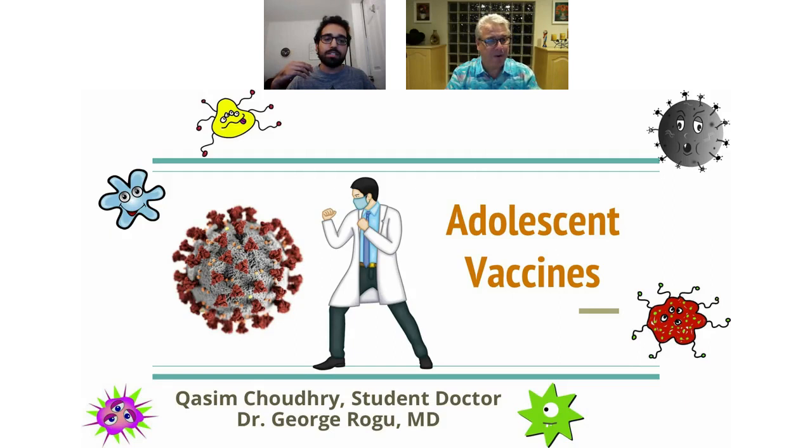Hi, it's from RBK Pediatrics. I'm here tonight with one of my students who is rotating at RBK this month, Quasim Troutry. He's a third-year medical student at NYIT here on Long Island. You might have seen him around in our office. He's preparing a presentation on adolescent vaccinations and why it's important to give them to our adolescent patients. So, Dr. Quasim, please take it away.